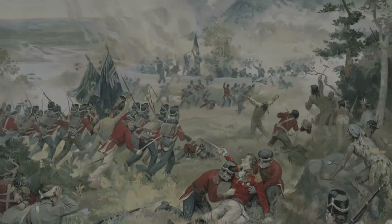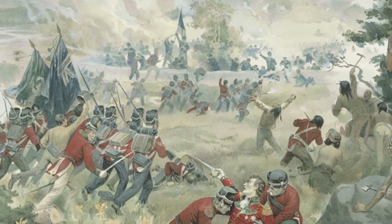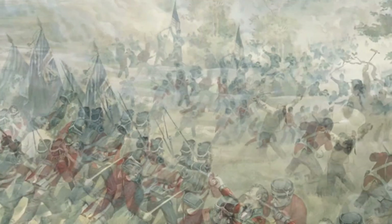This capsule is presented by Canadian Heritage. Did you know that a war took place in Canada 200 years ago? It was called the War of 1812 and was fought between Britain and the United States.